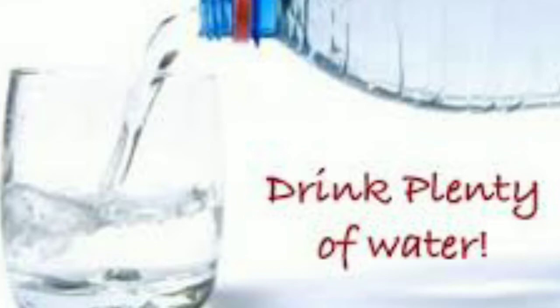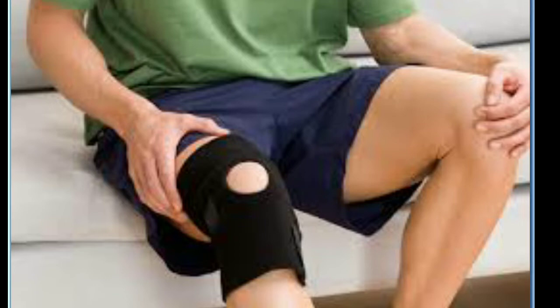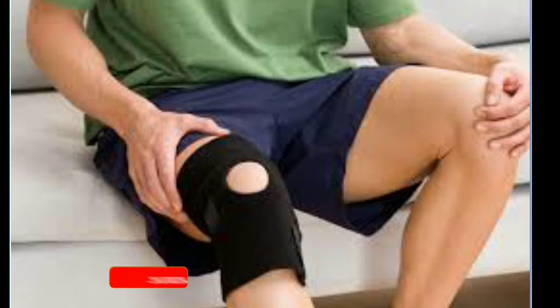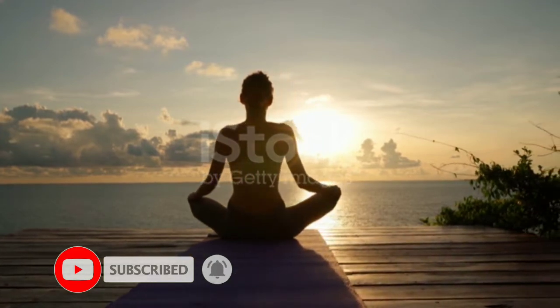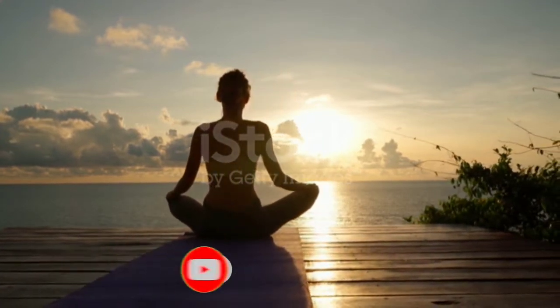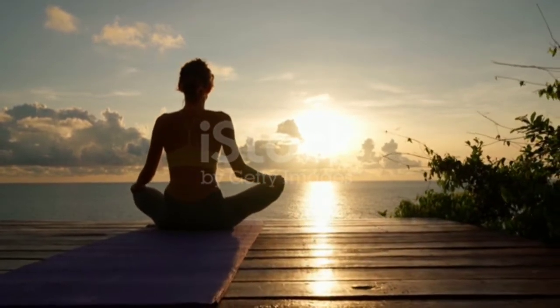Stop smoking. Drink plenty of water. Treat fractures and sports injuries under your physician's care to avoid premature wear of the knee. Adequate exposure to sunlight at least 15 to 20 minutes a day. Ensure that your bone health is good always.